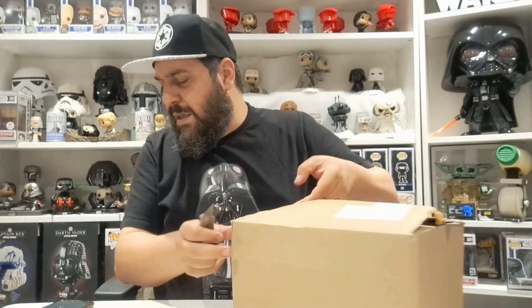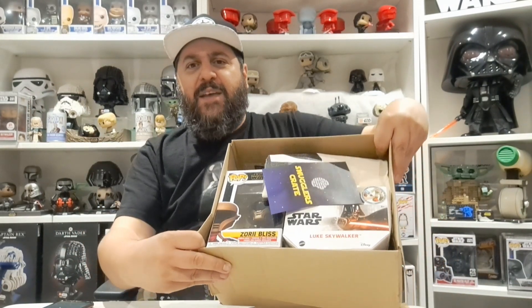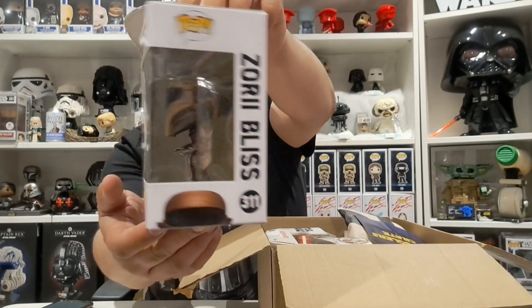I have got no idea what to expect — all sorts of different Star Wars goodies. I'm going to get straight into it. As I go through each item, I'm going to try and find rough values on eBay or wherever. There's a first look at the box — it looks like there is a Star Wars Funko Pop. It's one that I don't have... well, I did have it and gave it away a long time ago. It is Zori Bliss.